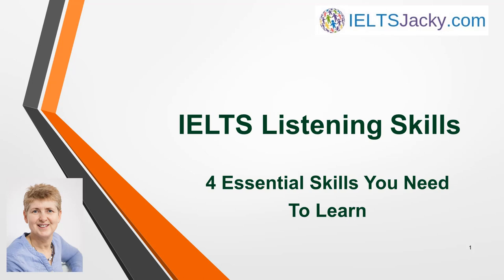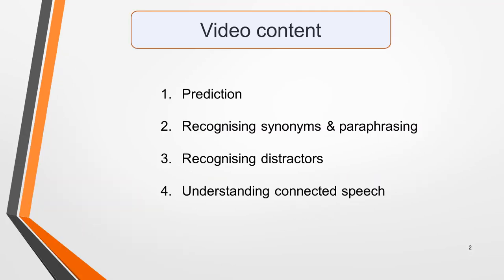Hi, I'm Jackie from IELTSJackie.com. In this video, you'll learn four key skills that you need to master to score highly in the IELTS Listening Test. These are prediction, recognizing synonyms and paraphrasing, recognizing distractors, and understanding connected speech. If you learn and practice these, you'll be well prepared for your test.